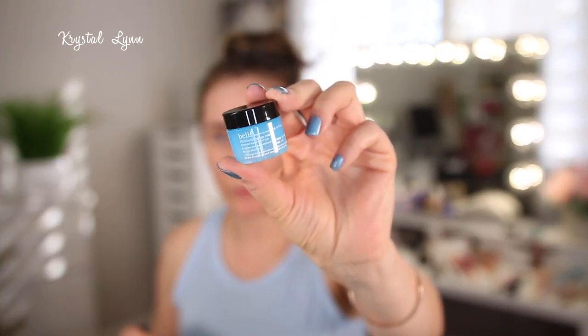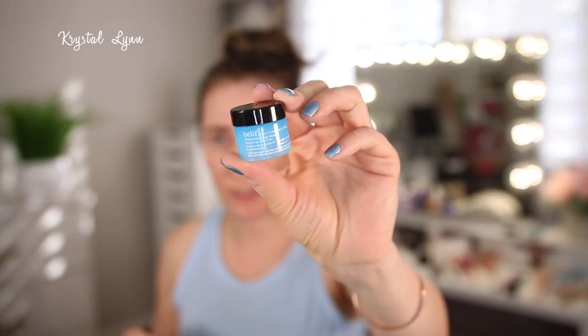This is the Belief Moisturizing Eye Balm — also an amazing product. I'm actually using a full size one; this is a sample. This is a great moisturizer for under your eyes — it's my favorite. It provides an intense moisture boost and elasticity. It's amazing — definitely try it out.